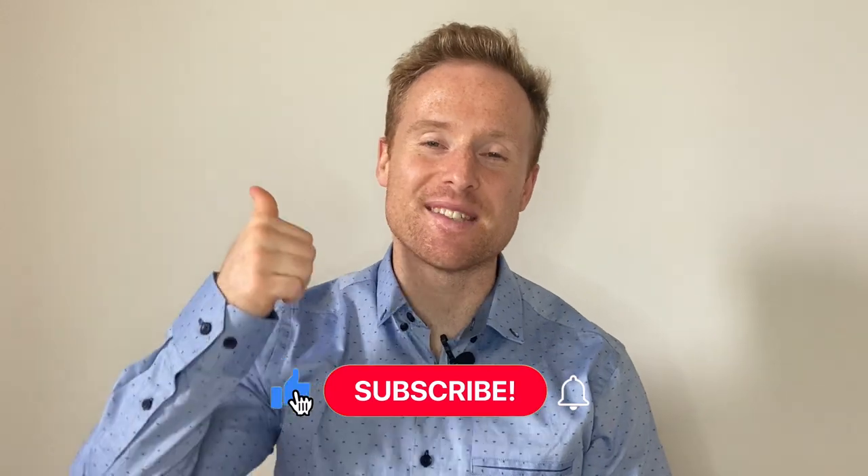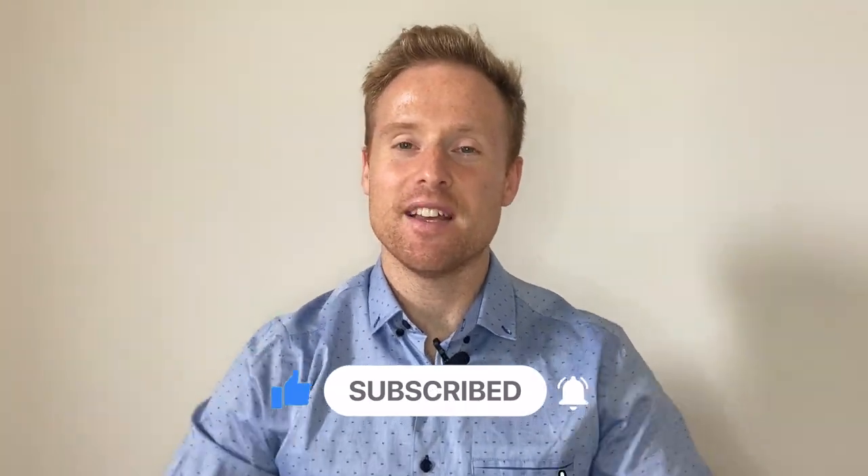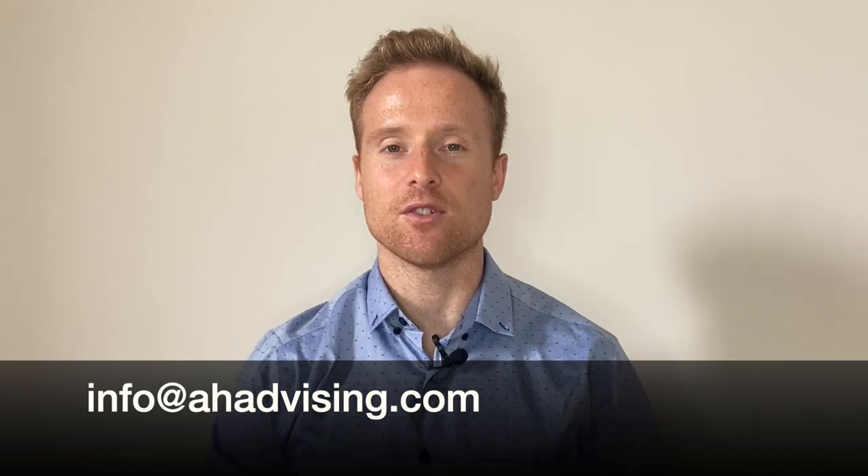Before we dive into the video, a quick reminder to smash that like button, hit subscribe, and share the video if you like the content. And as always, if you have any questions or anything you want to talk to us about, feel free to drop a comment below or email us at info@ahadvising.com and we'll get back to you as soon as we can.